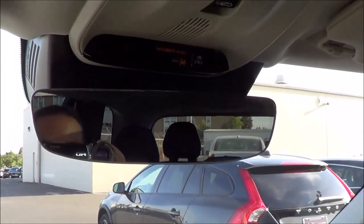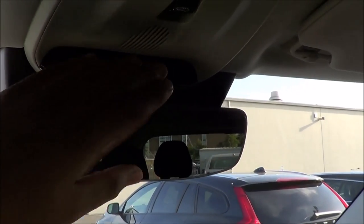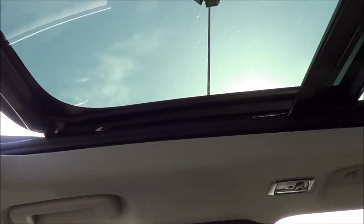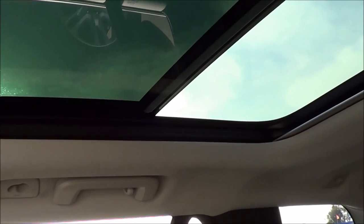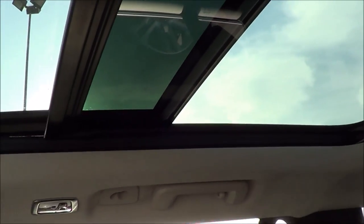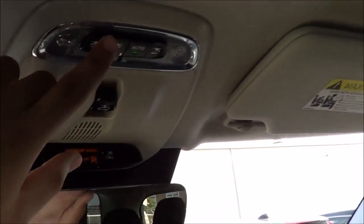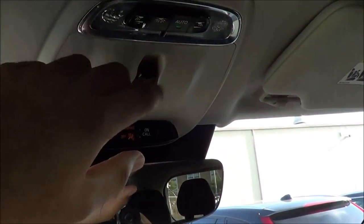Up here we have an auto-dimming rearview mirror, roadside assistance, SOS safety connect, and Volvo On Call. There's also a panoramic sunroof with a powered sliding shade. Interior illumination lighting uses LEDs, and the headliner is also very high quality.